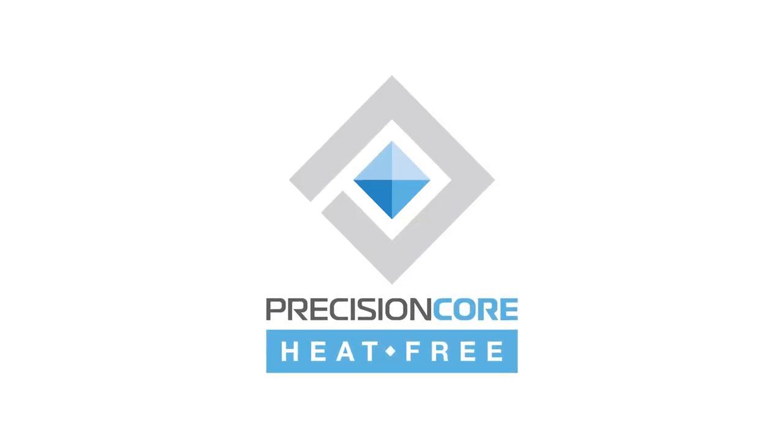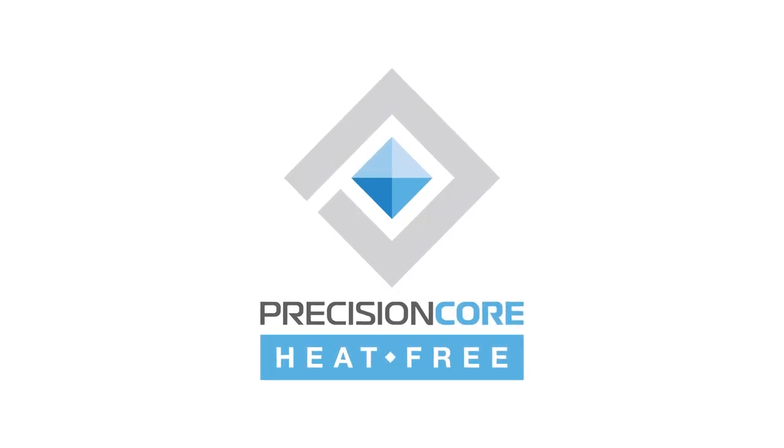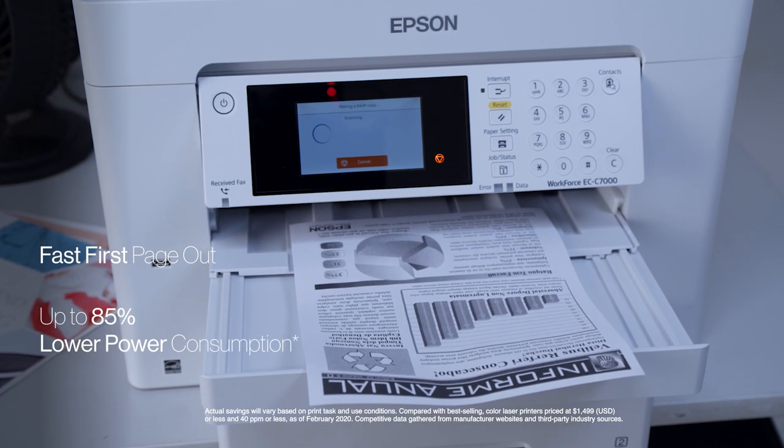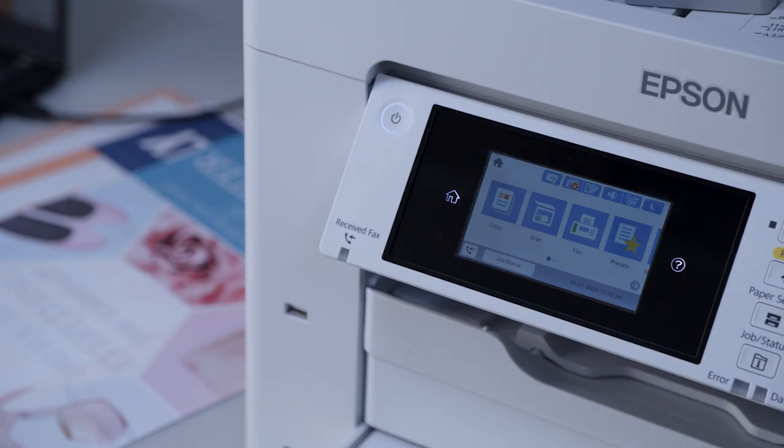This printer is powered by PrecisionCore heat-free technology, which delivers a fast first page out and provides up to 85% lower power consumption than color laser printers.